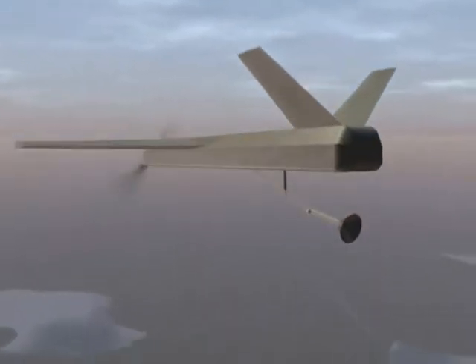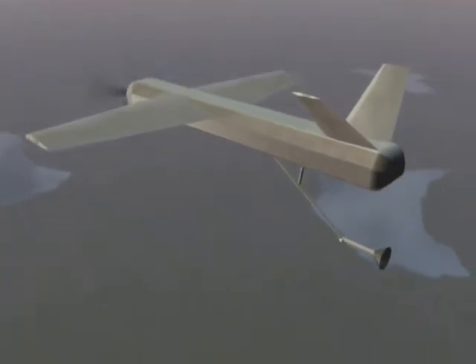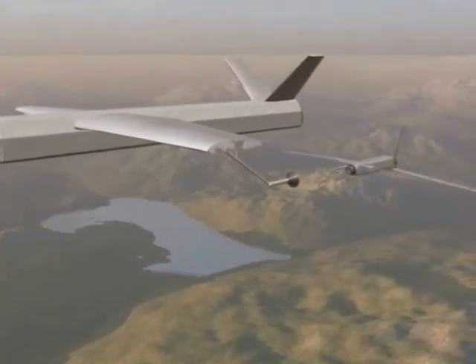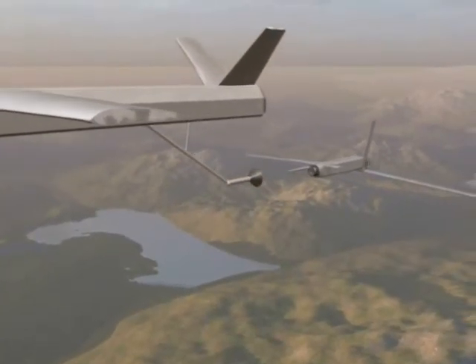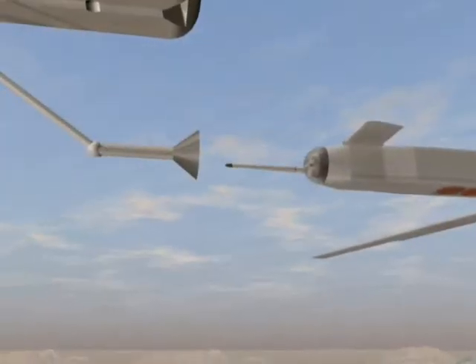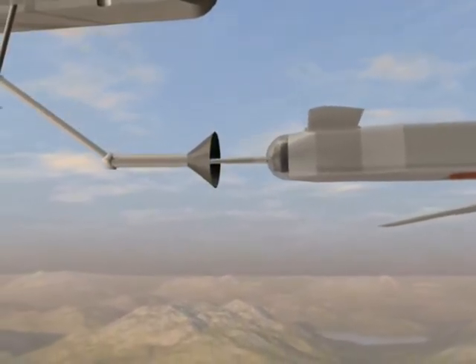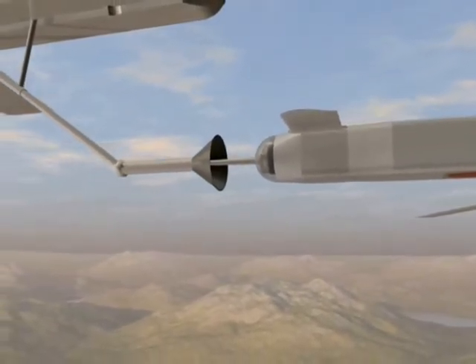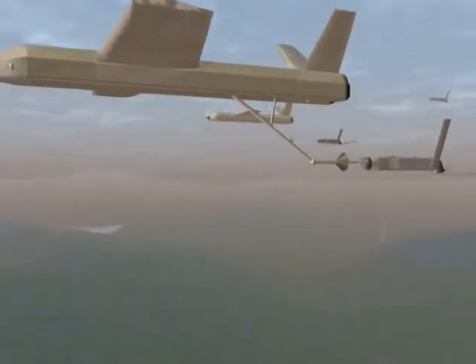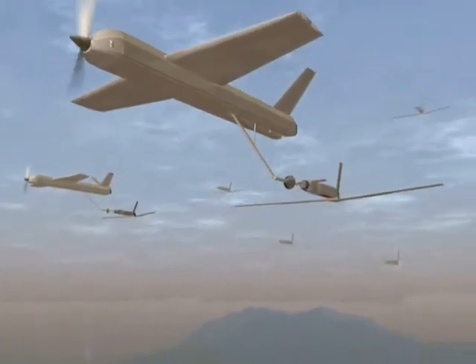Boeing has developed the Area Dominator, which is a munition launched from an unmanned aerial vehicle that loiters until finding a target. If the vehicle could be refueled in flight, its endurance over the battle area could be greatly increased. But how do two unmanned vehicles dock in flight without a human controlling the vehicles? A vision-based navigation system developed at Texas A&M, known as VISNAV, has proven to provide a means by which two unmanned vehicles can successfully dock while in flight.